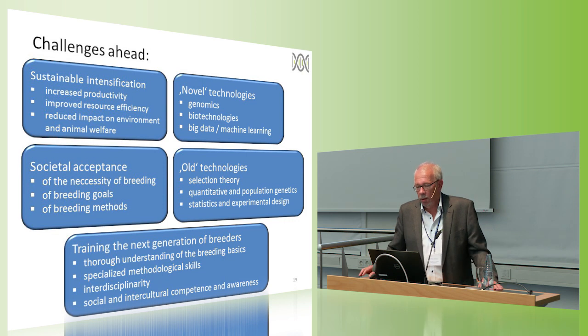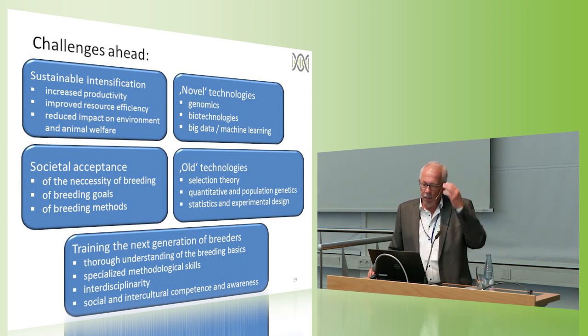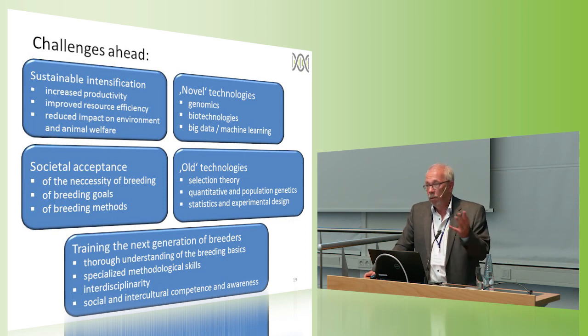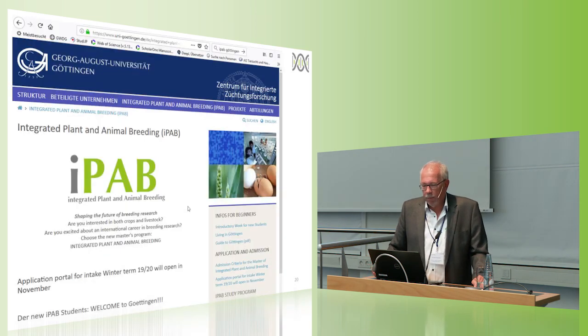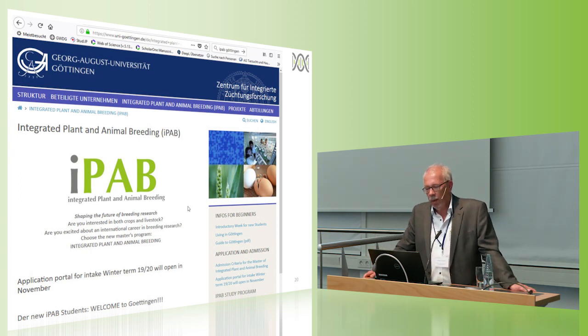Breeding can only be successful if society accepts what we are doing. Society needs to accept the necessity of breeding, the goals we want to achieve, and the technologies and tools we use. That is another challenge. And another major challenge is to have the next generation of breeders who are able to do all that — they have to have a thorough understanding of the breeding basics, specialized methodological skills, some interdisciplinarity, and since breeding is a global business, social and intercultural competence and awareness.